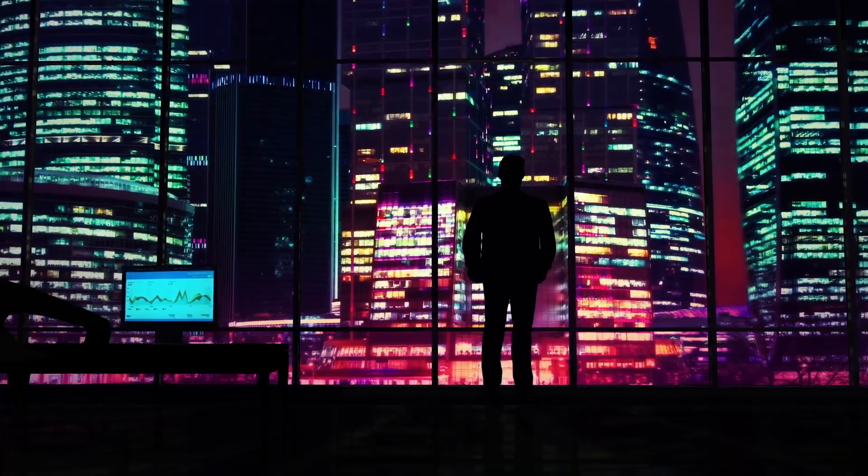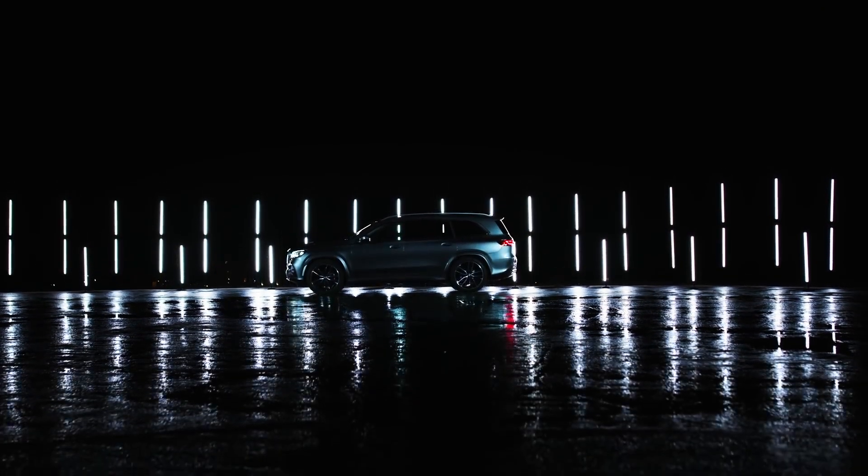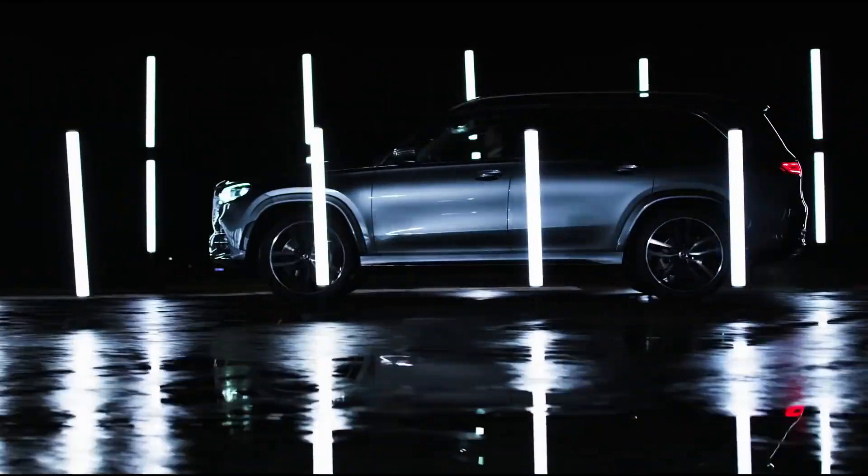Hello everyone, welcome to another review video. Today we're here with an incredible car, the GLS 63. The guest class among SUVs meets AMG performance luxury — the new Mercedes-AMG GLS 63 4MATIC Plus is more dynamic and versatile than ever before.